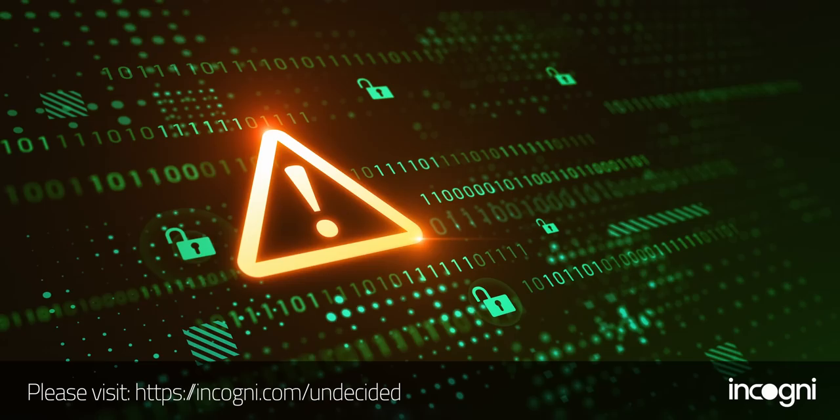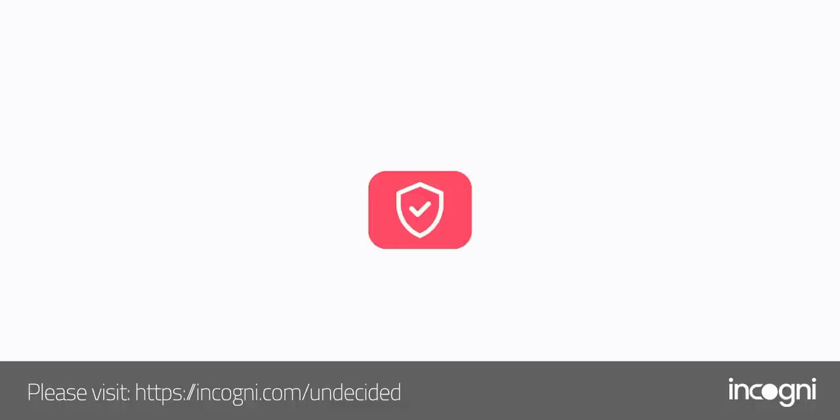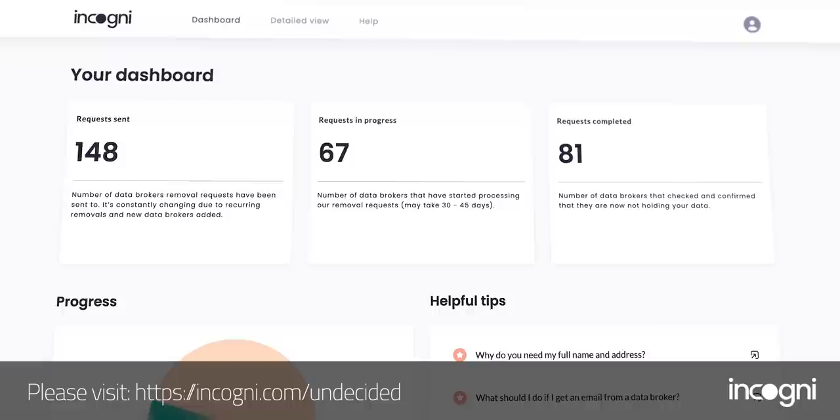I'd like to thank Incogni for sponsoring this portion of today's video. I signed up for a newsletter from a small online retailer, and after I did, I saw a major increase in promotional emails from companies I've never heard of — because they sold my information to a data broker. I've also had my information leaked through data breaches at companies like Target, Sony, and others. Incogni can help with this. We have the right to request that data brokers delete our information, but it takes a lot of time and effort. I signed up for Incogni, gave them the legal right to work on my behalf, and just sat back and relaxed. You'll see updates on your account for which data brokers they've sent legal requests to and which ones have complied. The first 100 people to use the code 'undecided' at the link below will get 20% off Incogni.